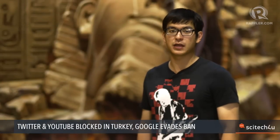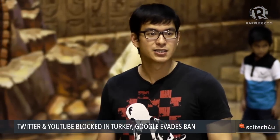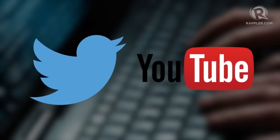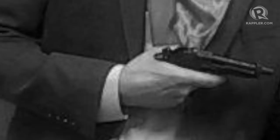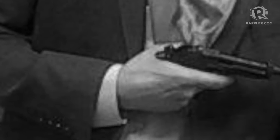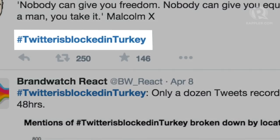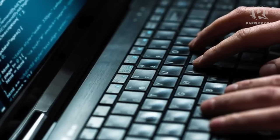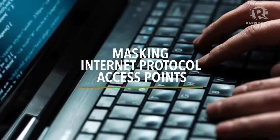Google was spared from a recent wave of internet bans in Turkey. It reportedly obeyed the court order to remove links to images of hostage takers pointing a gun at a victim's head. Twitter and YouTube were temporarily blocked after failing to respond to an order to remove content. Government officials criticized the images as terrorist propaganda and said it was insensitive to the victim's family. Hours after the ban, the hashtag 'Twitter is blocked in Turkey' became a trending topic. Accustomed to similar bans in recent years, people in Turkey circumvented restrictions by using services to mask their internet protocol access points.